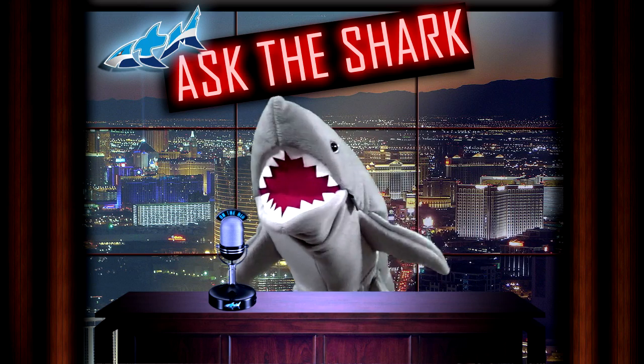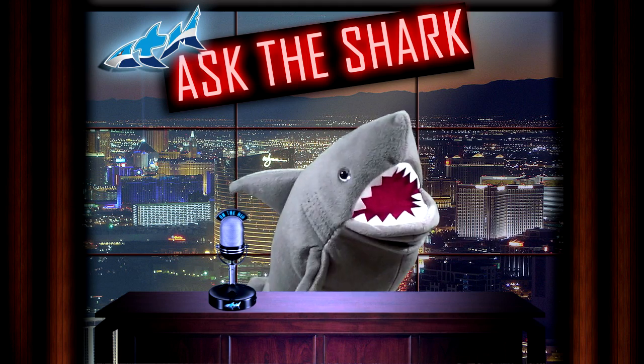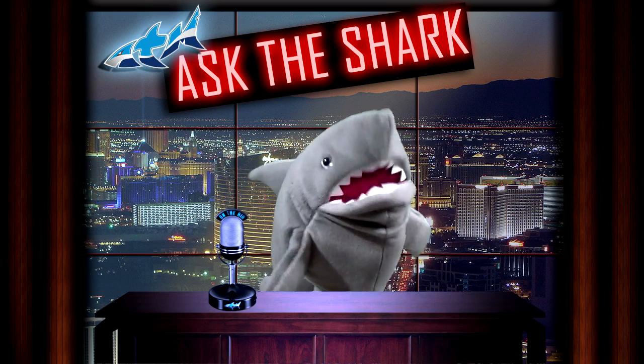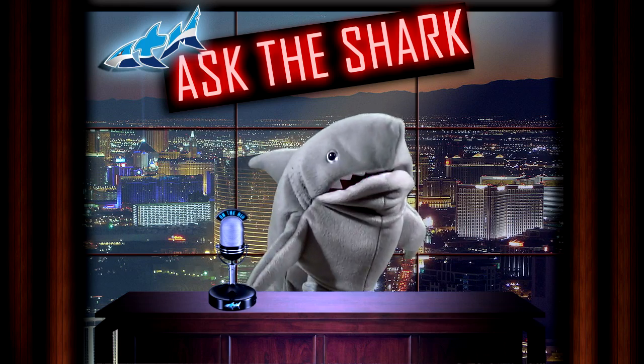Thank you very much. Energetic crowd tonight, listen to that. Loving it. That's right, we're back with Ask the Shark. I'm the Shark. Hope everybody had a great week, and yeah, we're back for episode two. That's a pretty good sign, having us back. I think so — we might have something here.